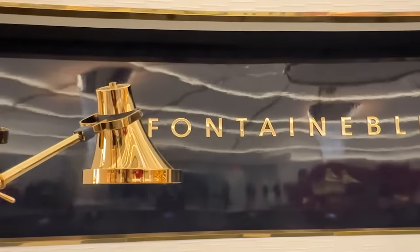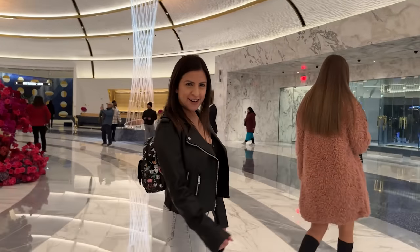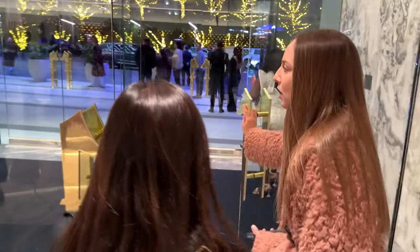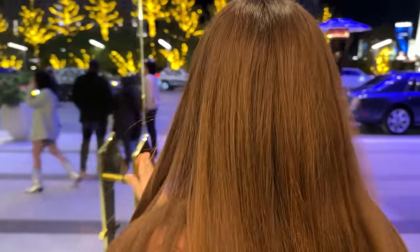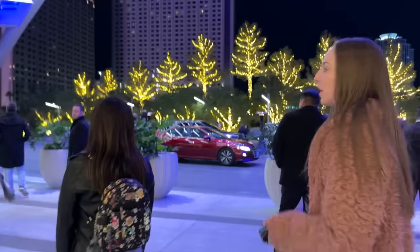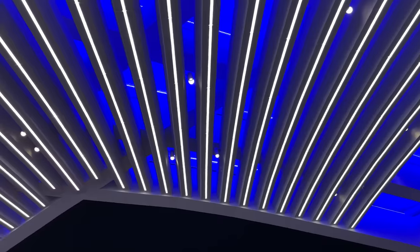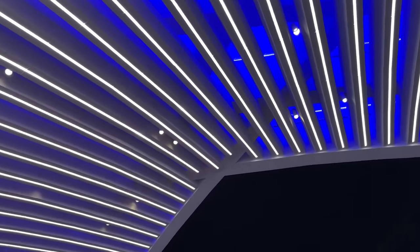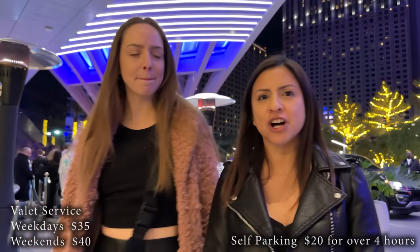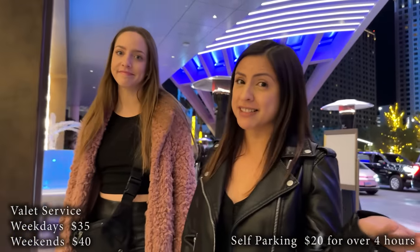Let's check out what nice cars are in the valet. I don't want to go outside — it's freezing. There's a fountain! A fountain for the Fountain Blue. This is a very nice valet — all the nice cars pulling up here. It's a very pretty valet, and I did ask one of the employees. They said weekdays valet is $35 and weekends is $40. So expected valet prices for here in Vegas. It's cold — let's go back inside.